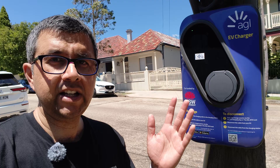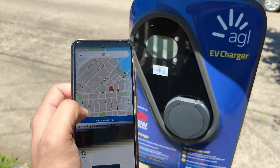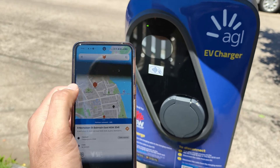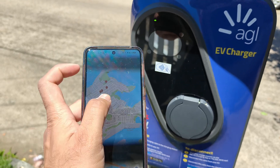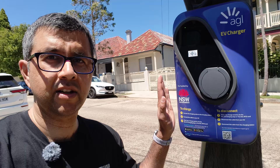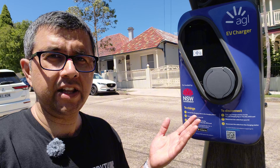Speaking of fleets, this is a big game changer I think for AGL's charging network. I think it'll get a lot more utilization now that they're roaming on the ChargeFox network, from people who wouldn't have had the AGL app on their phone in the first place and couldn't be bothered installing yet another charging app.